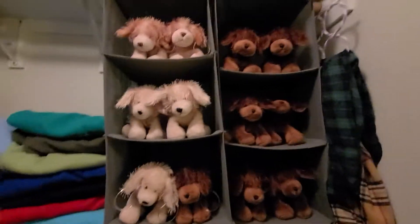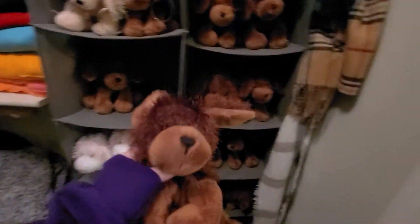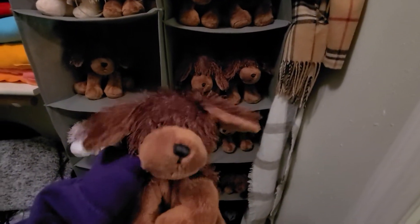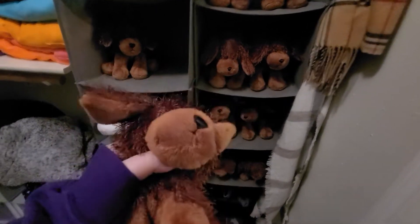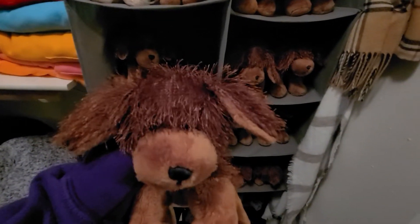I keep all my Webkinz Brown Dogs here, and I also have Cocker Spaniels, Golden Retrievers, and my pink and white dogs, because I just needed a good place for them and didn't have enough room where I keep all my other Webkinz — which I can show you in another video if you'd like, just let me know.